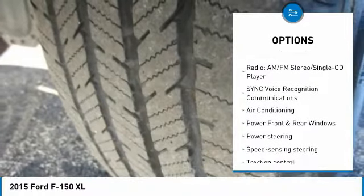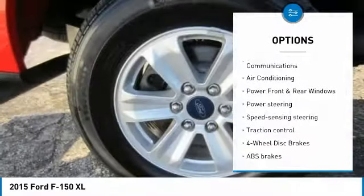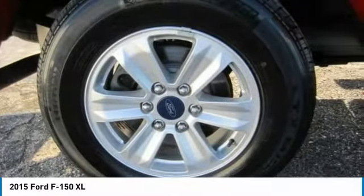Four-wheel disc brakes, cruise control, electronic stability control, power door locks, compass, and fog lamps.